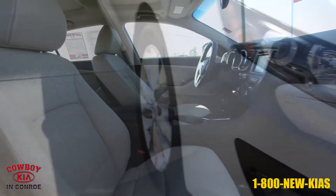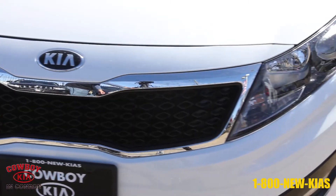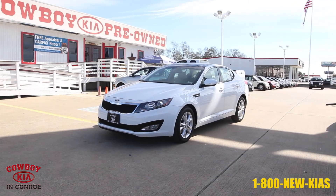For more information on this 2013 Kia Optima from Cowboy Kia in Conroe, contact Barry Dovey at BDovey@CowboyKia.com or call Cowboy Kia at 1-800-NEW-KIA'S.